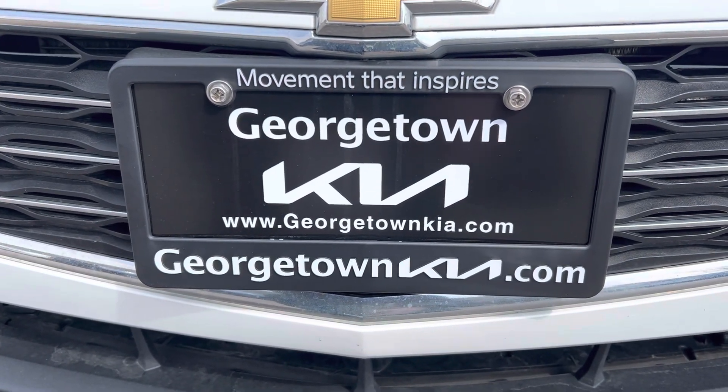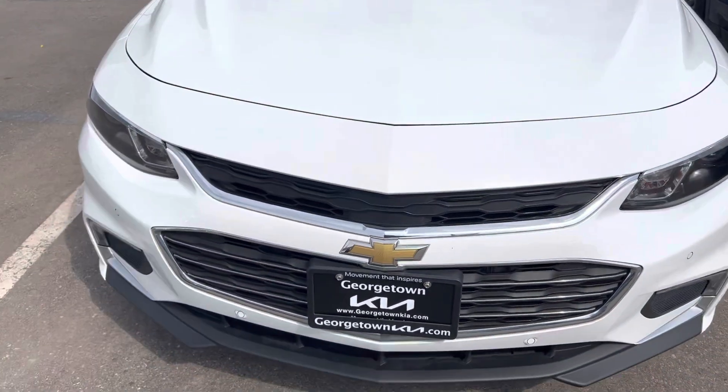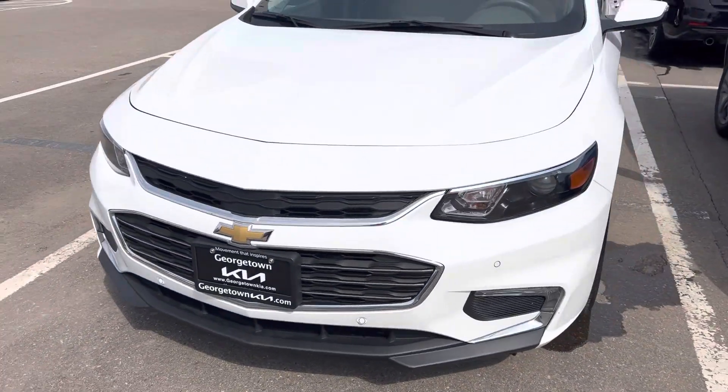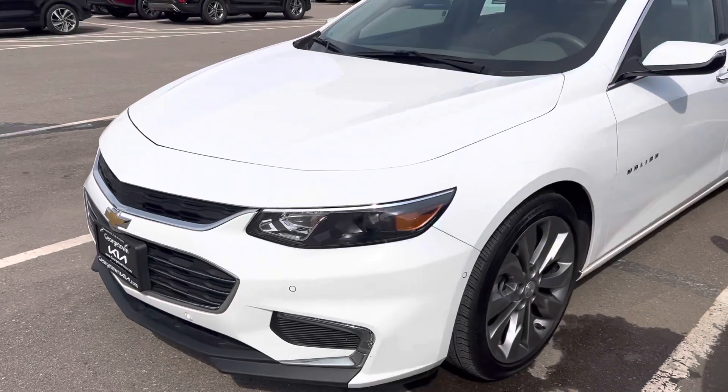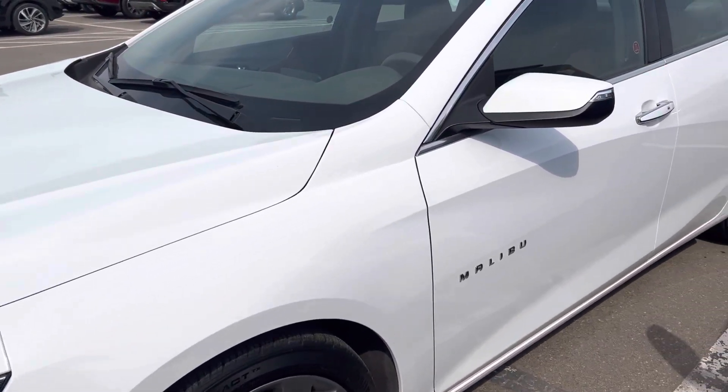Hey Mike, it's Gavin here from Georgetown Kia. I just wanted to make this quick walk-around video for you so your wife can maybe have a closer look at this beautiful 2018 Malibu. It's in great condition and I just wanted her to get a closer look since she couldn't make it in today.